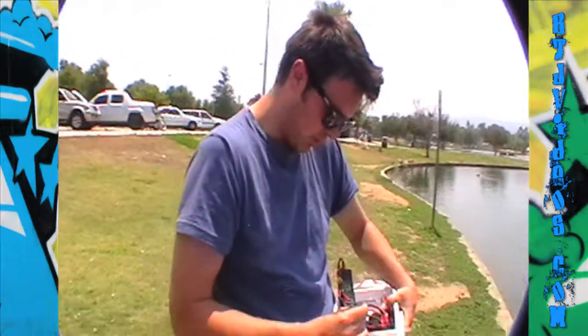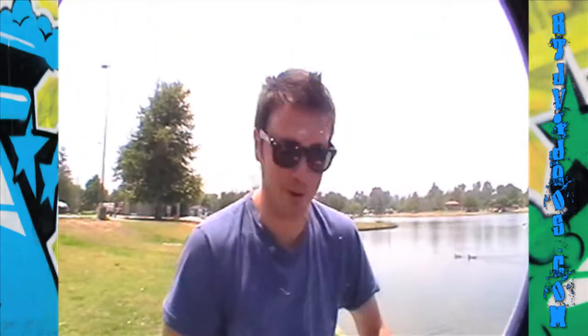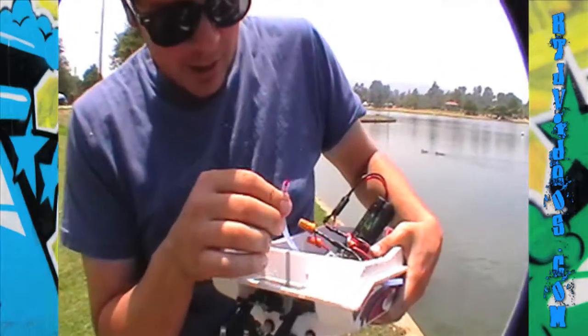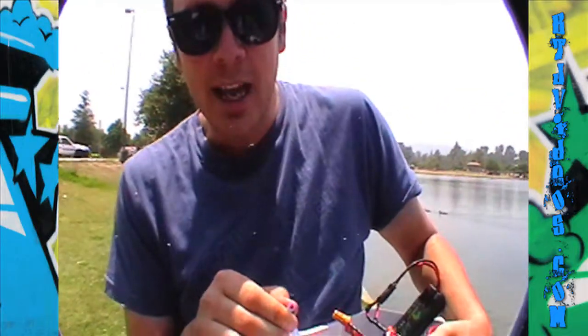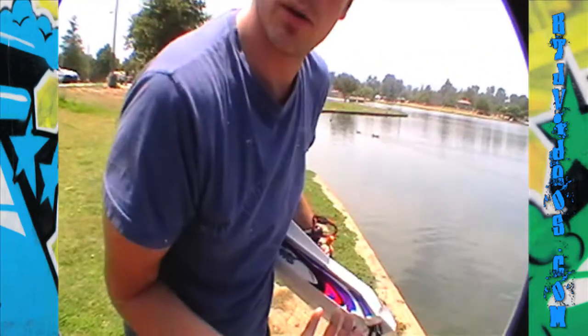I know what happened — my bad. Look at this little hose right here. I thought it was sealed but it was actually open, just leaking water into the engine, which is in the back portion of the boat. That's what sank it directly. My heart is broken.